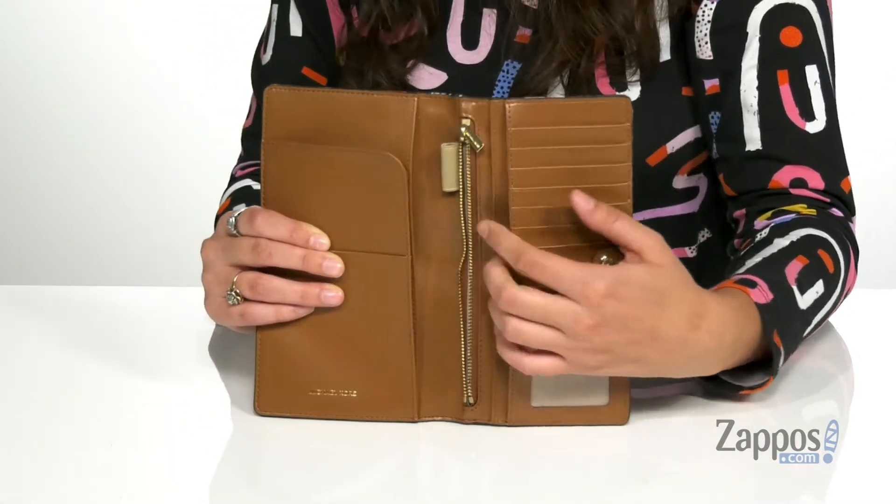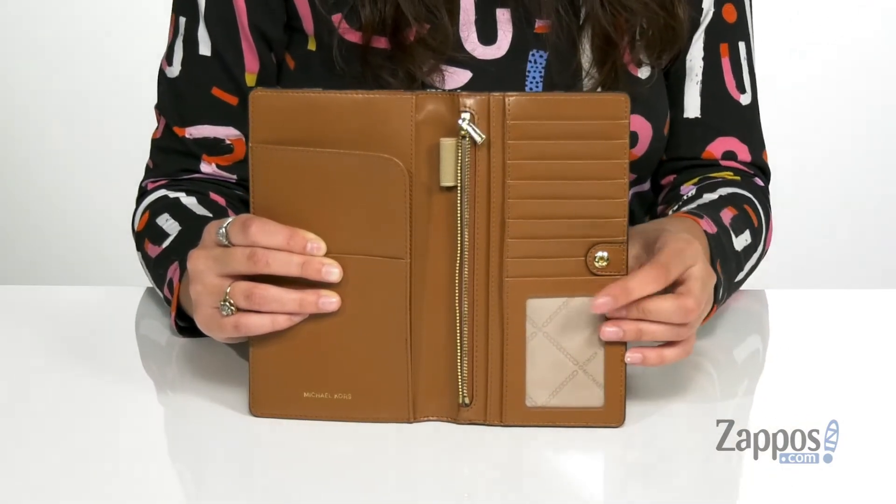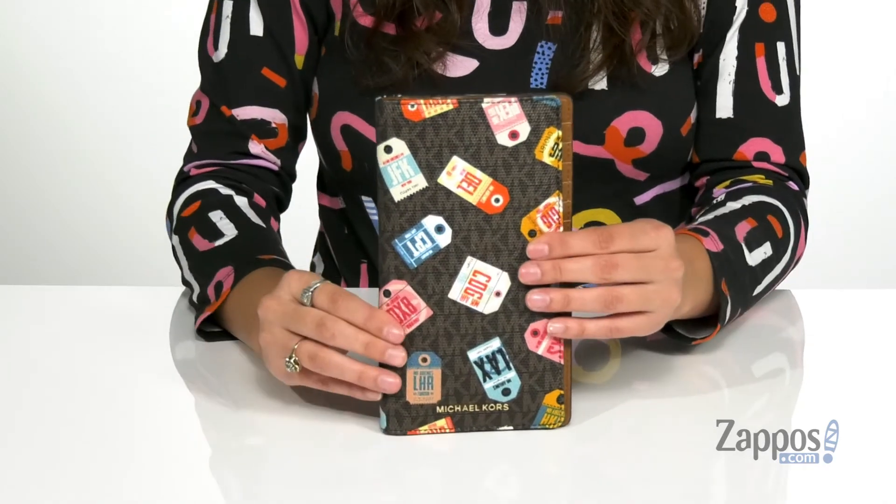There are two slip pockets and nine total card slots, including an ID window. So you've got tons of space to store everything you need. Add a little extra fun to your traveling experiences with this wallet — it's from Michael Michael Kors.